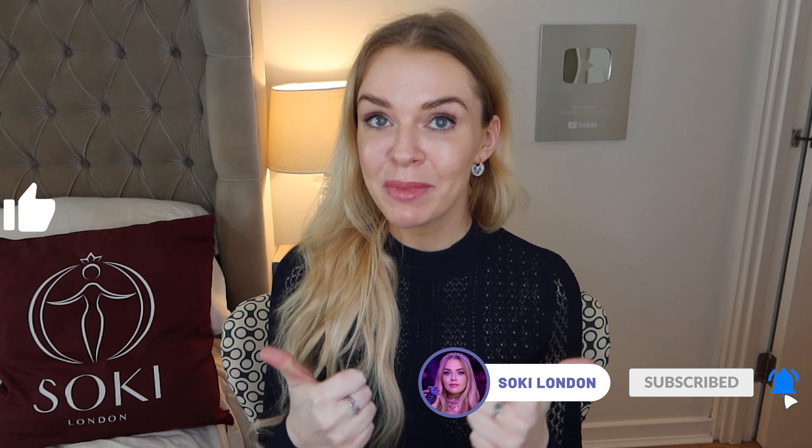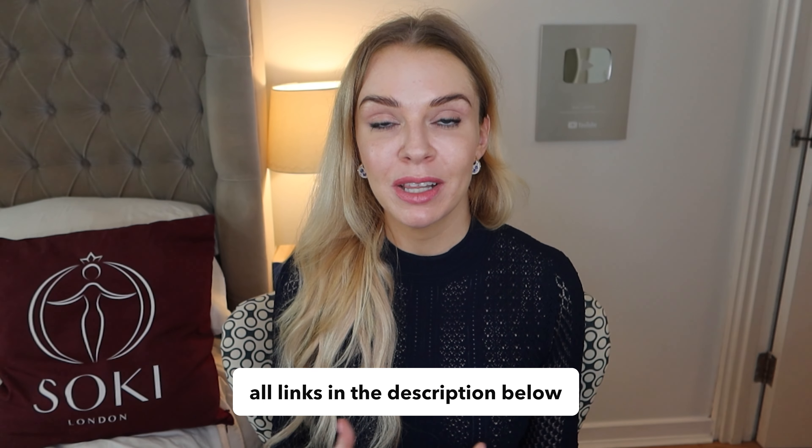I'll leave my video guide to the Bulgari Omnia range down in the description box. If you are a regular viewer, make sure you're subscribed and give the video a thumbs up — that really helps me. I'll also leave links to where you can get this and the original, wherever they're available around the world.